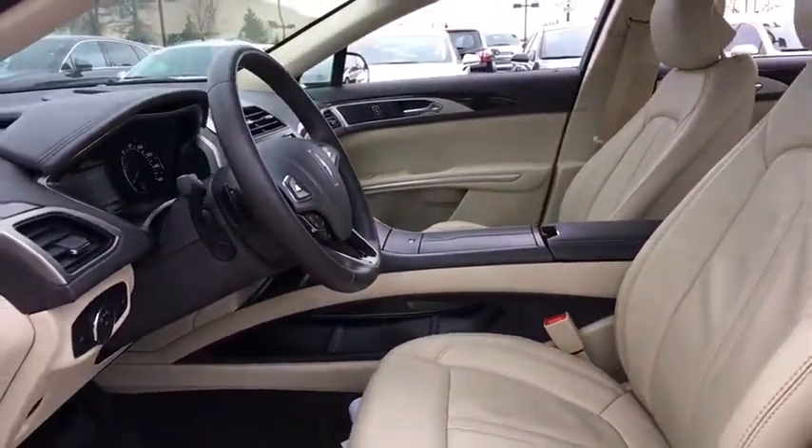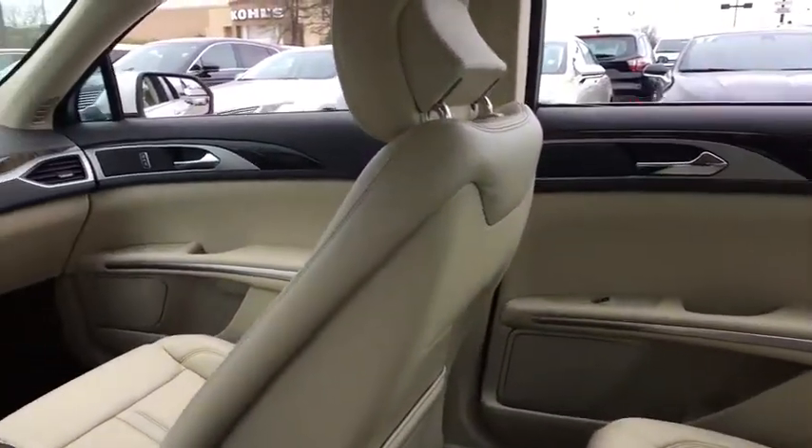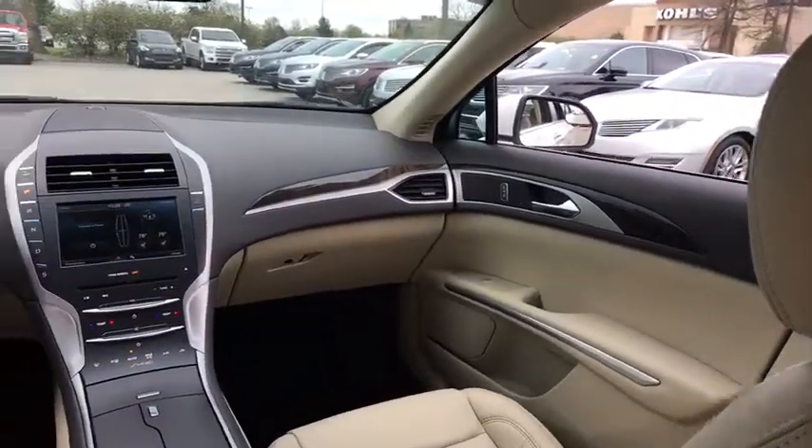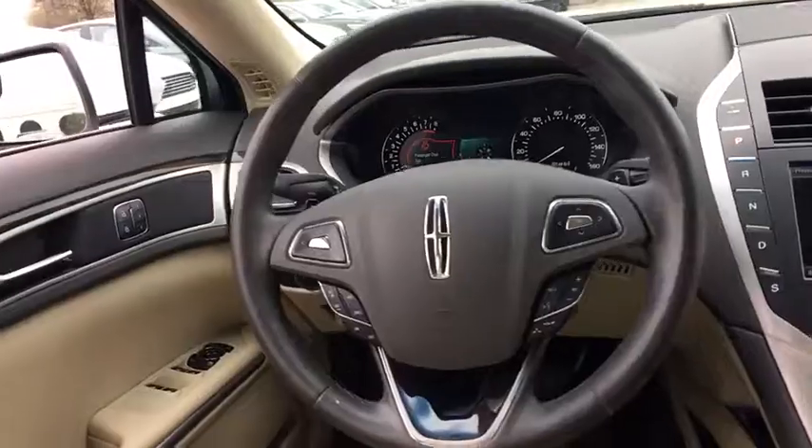Here are some of this vehicle's great options: power passenger seat, traction control, backup camera, dual airbags, leather wrapped steering wheel, power steering, alloy wheels, one owner, four wheel disc brakes.